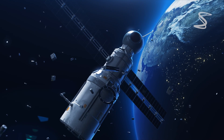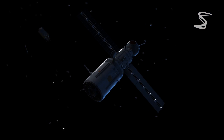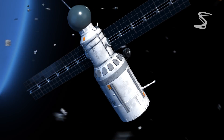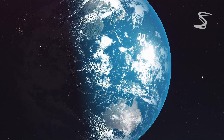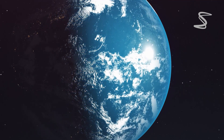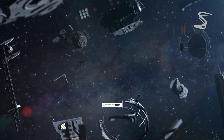Spacecrafts are an essential part of space exploration, but they are not alone in the vast expanse of space. One of the greatest threats to spacecraft is space debris, also known as space junk. In this video, we will explore how spacecrafts avoid space junk and the technologies used to protect them.